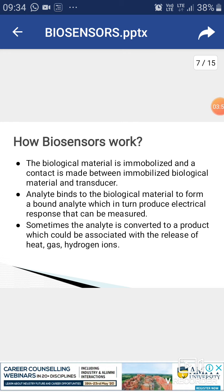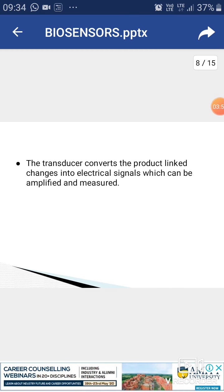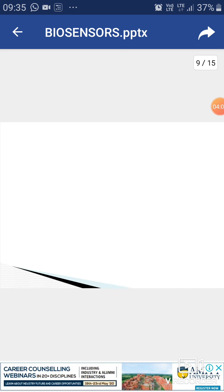Sometimes the analyte is converted to a product, which could be associated with the release of heat, gas, or hydrogen ions. The transducer converts the product-linked change into an electrical signal, which can be amplified and measured.